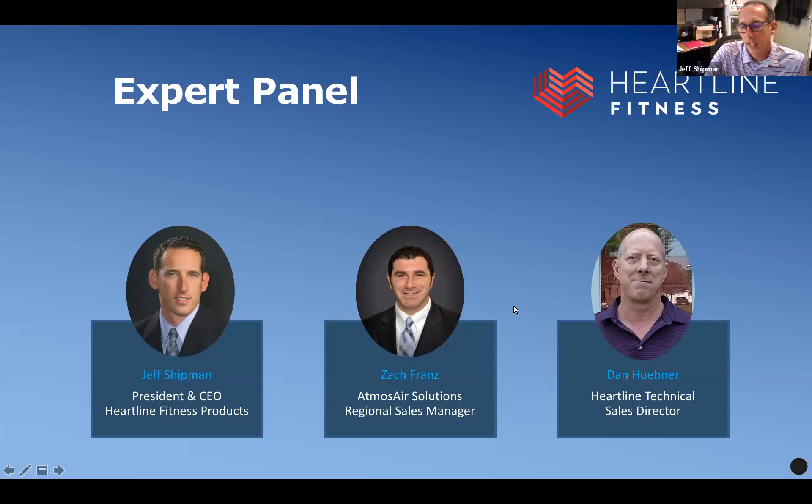I've got a few experts here that we've brought along. Happy to announce that we have Zach Franz, regional sales manager for Atmos Air, and he's going to present today about 17 to 20 slides on Atmos Air and how that technology is impacting the surface and the air in our fitness and amenity spaces. I also have Dan Huebner.